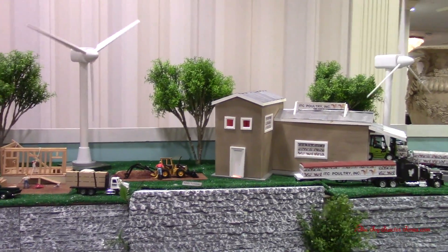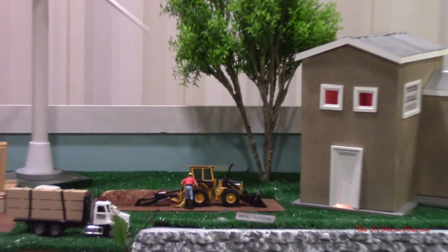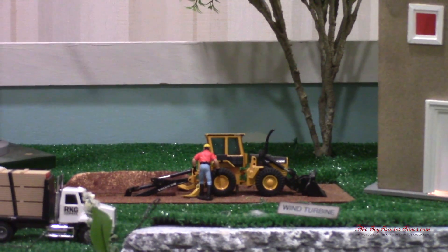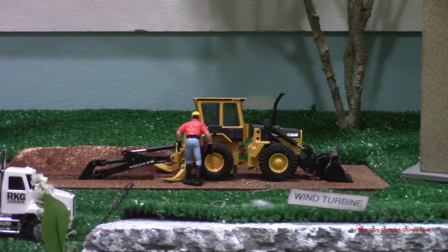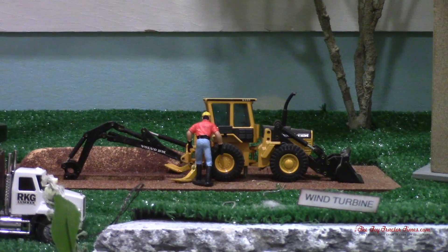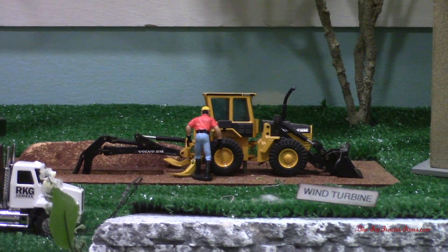Here we can see a backhoe digging in the ground where they're building a new house. We can see that arm coming in and out — a nice Volvo backhoe.